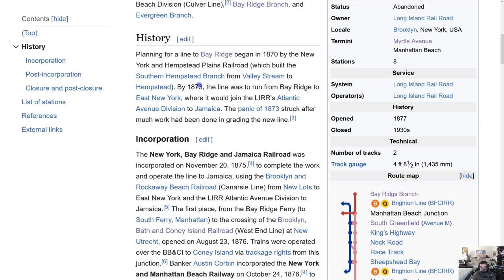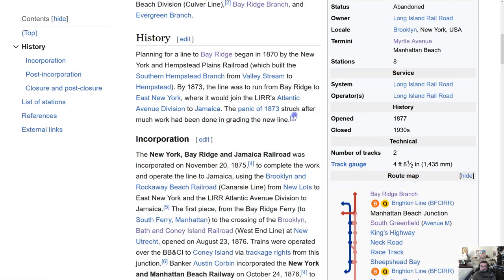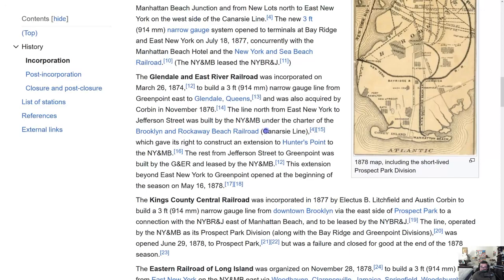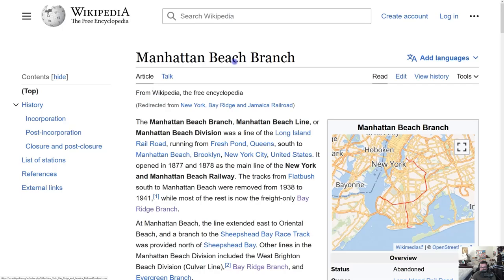Planning for a line to Bay Ridge began in 1870 by the New York and Hempstead Plains Railroad. By 1873, the line was to run from Bay Ridge to East New York, where it would join the LIRR's Atlantic Avenue Division to Jamaica. The Panic of 1873 struck after much work had been done grading the new line. You'll also see a lot of the Kings County Central Railroad and the Manhattan Beach Branch referenced throughout this history.